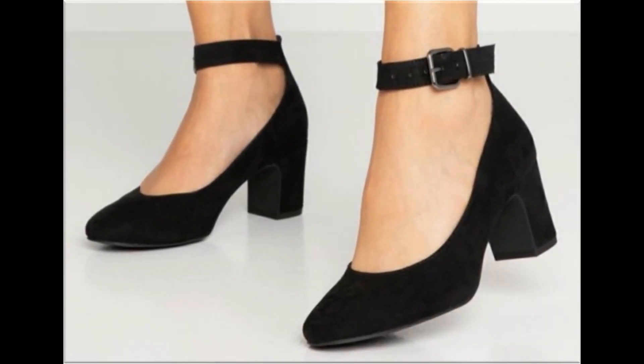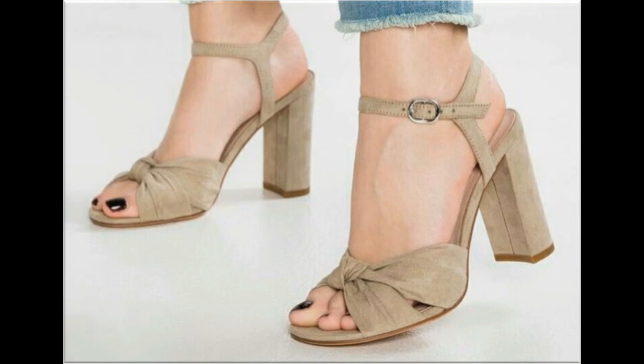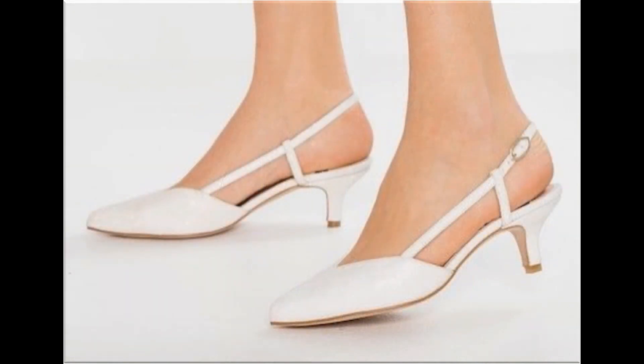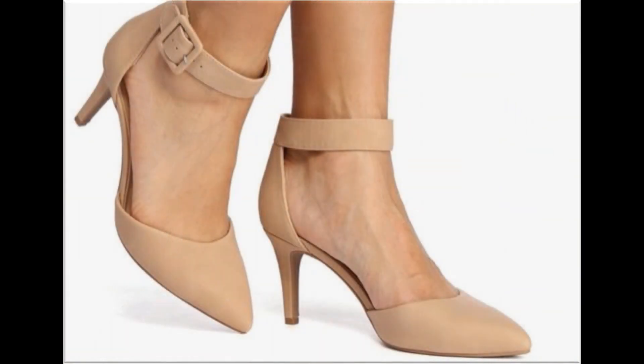Cross straps are used to design some footwear, and thin or medium straps are used to design ankle straps or buckle styles, which look so trendy and beautiful. The colors of these footwears are very beautiful, bright, eye-catching, and attractive. White color shoes you can wear with all types of dresses. Palm shoes and cold shoes — a variety of designs are included here.